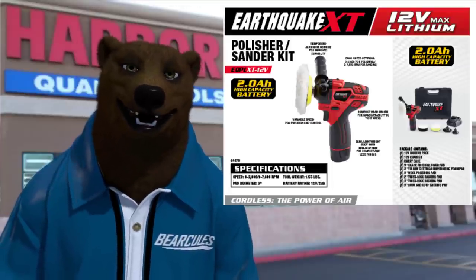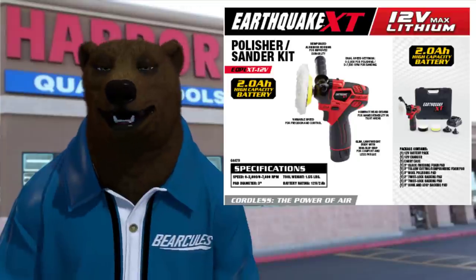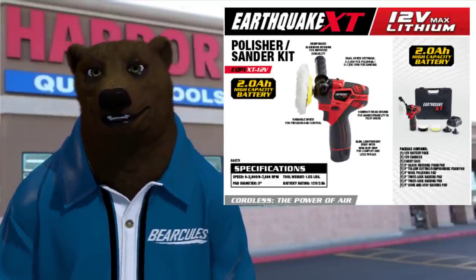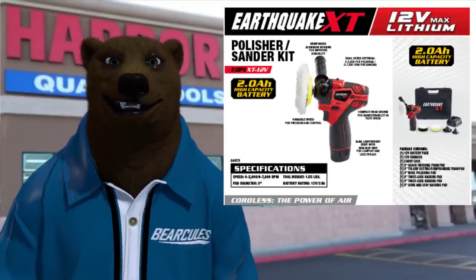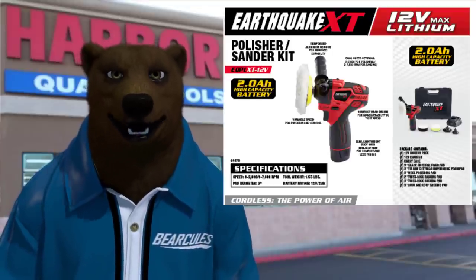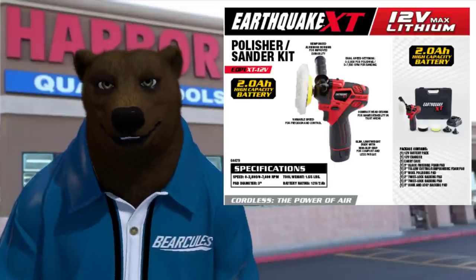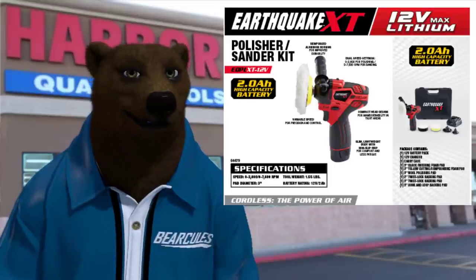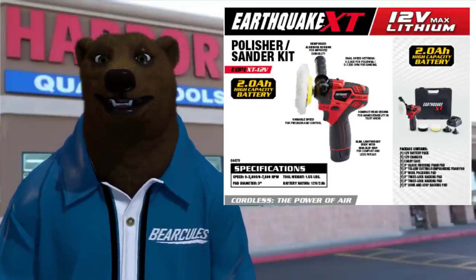When you're done pressure washing, you can pick up one of these Earthquake XT tools — a new item, part of Earthquake's 12-volt lineup. They've got a polisher and sander. But Harbor Freight, come on — you had such a chance to line up all your different battery types. Ryobi saw the value in promising not to change platforms. You could have really owned this segment. A little disappointed, but anyway, back to the Predator stuff.